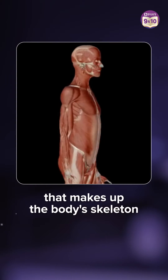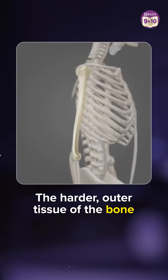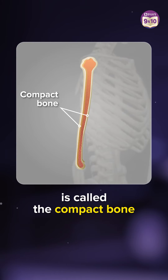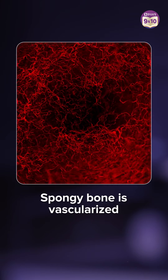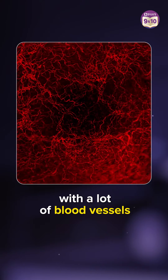Bone is a living tissue that makes up the body's skeleton. The harder outside tissue of the bone is called compact bone, and the inner soft tissue is called spongy bone. The name is spongy because it is vascularized with a lot of blood vessels.